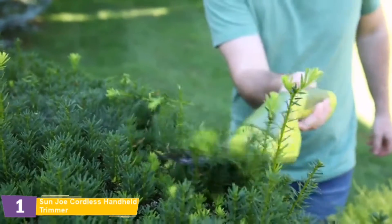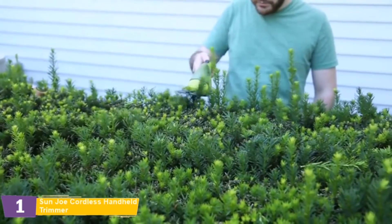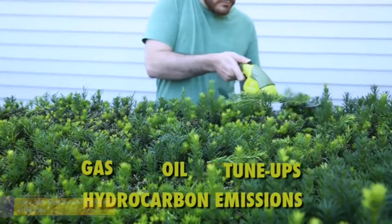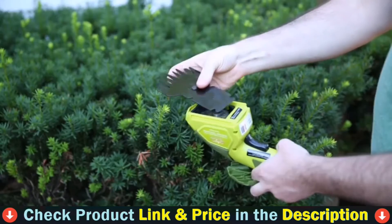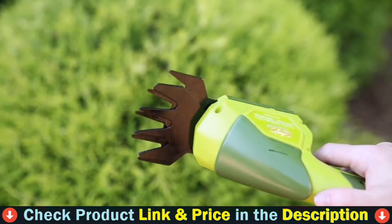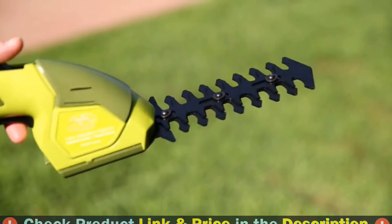Combining two tools into one versatile device, Sunjoe features an interchangeable blade system that easily converts from a grass shear to a hedge trimmer. Both the 4-inch grass shear blade and the 6-inch hedge trimmer blade are constructed of durable steel for long-lasting wear and reliable performance. At only 2.5 pounds, Sunjoe is easy to handle and control, so you can perform a variety of grooming tasks with more comfort and less strain.